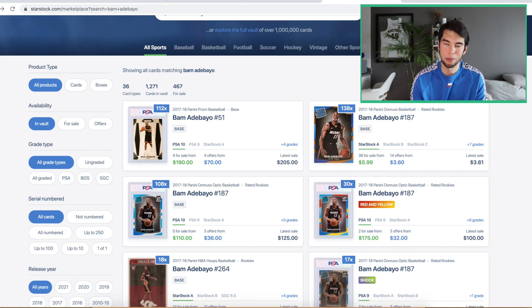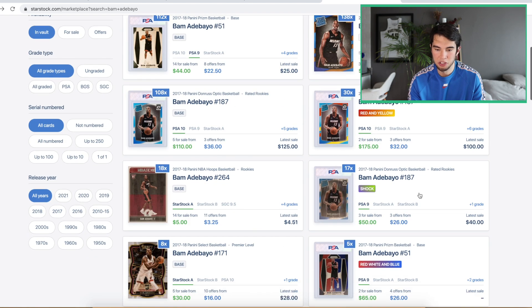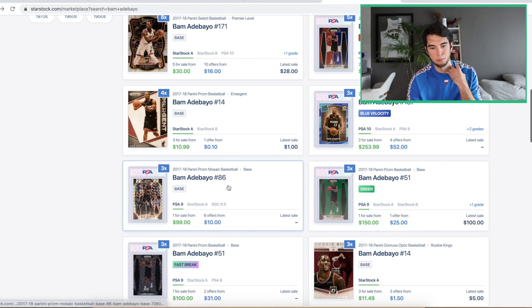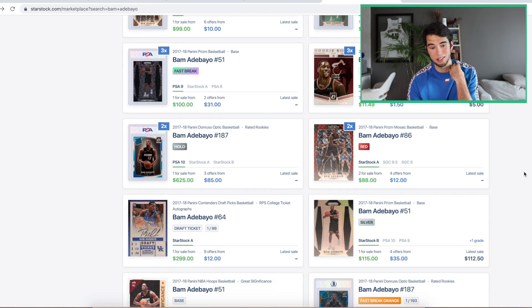Playing with Kyle Lowry, playing with a true PG more of the time — someone who makes his teammates better — that's just going to be great for Bam. You can get his Prism, even the PSA 9, and look at that — that's pretty cheap. There's other stuff you can look at on here. I just feel he's gotten too cheap at this point for the type of player Bam is.